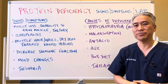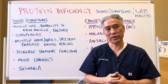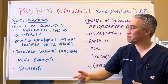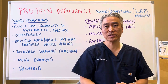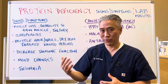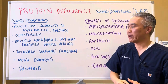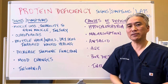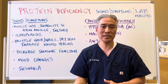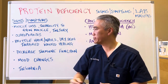Signs and symptoms: muscle loss or inability to gain muscle despite working out, and you're prone to injury. Osteoporosis — people don't realize it's not just calcium and minerals in the bone, there's protein, amino acids. Brittle hair, brittle nails, dry skin, as well as impaired wound healing — you get a cut and it doesn't heal well or in the short period of time that it should.